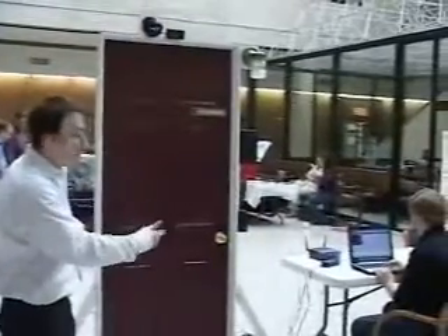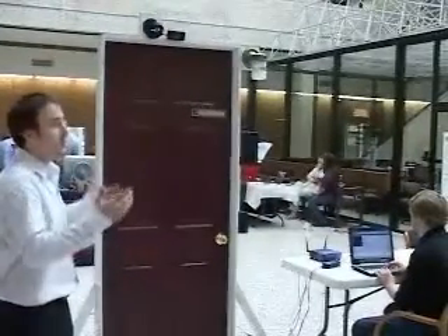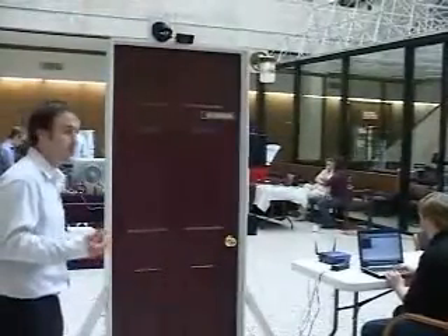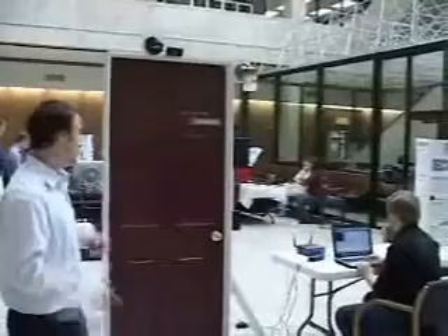We also have it connected to a web page, so if you're somewhere else — anywhere in the world — you can see who's outside of your door and unlock it or lock it through the web page.